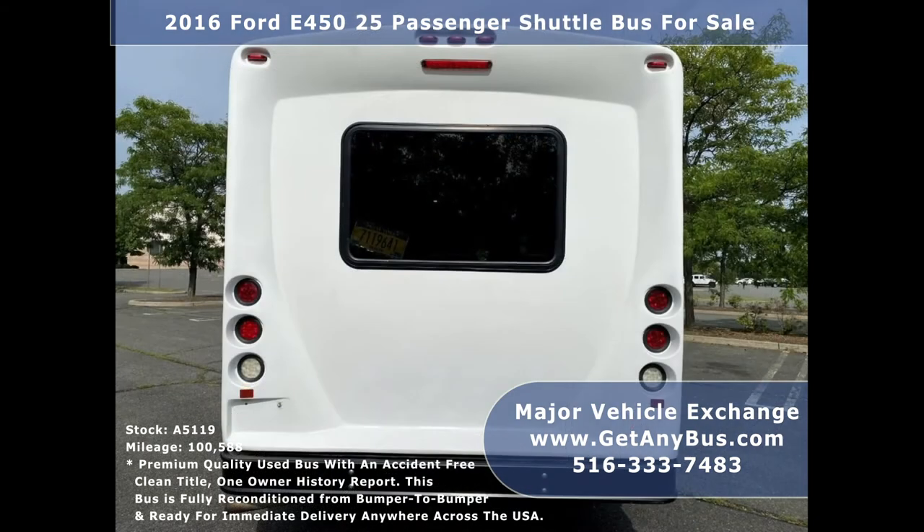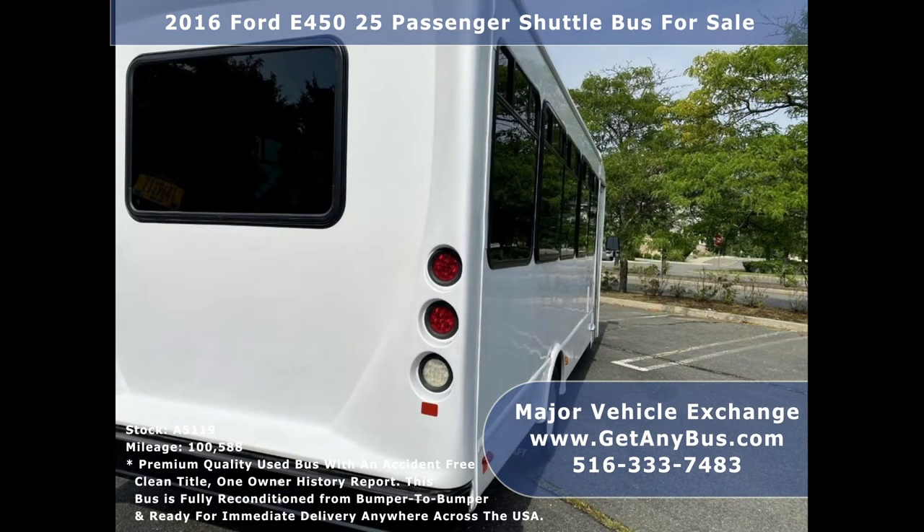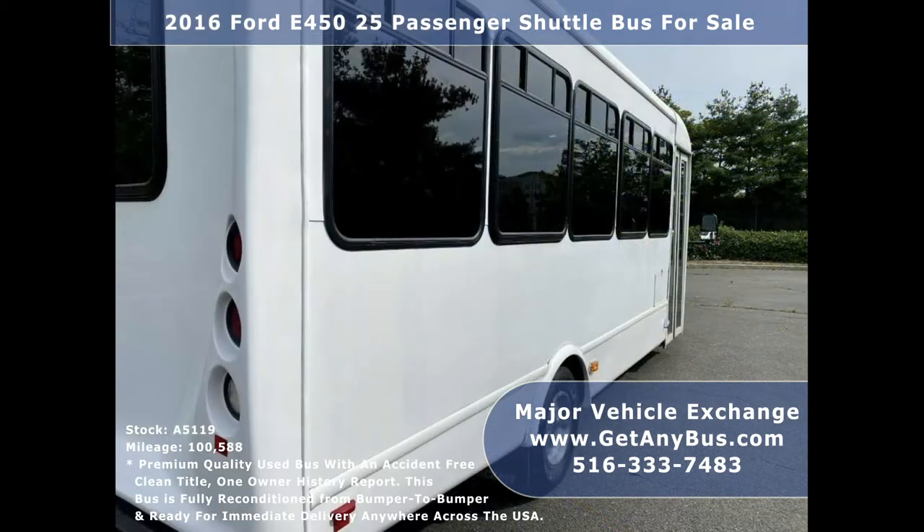We have fully reconditioned this bus and refinished the exterior to give it an excellent appearance. As part of our reconditioning process, the bus was fully serviced and inspected. Any repairs were done as needed to make this bus fit for any use. This is the perfect shuttle bus to start your transportation business and can be easily modified for any other business use.